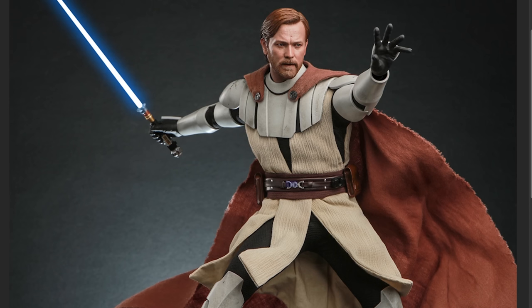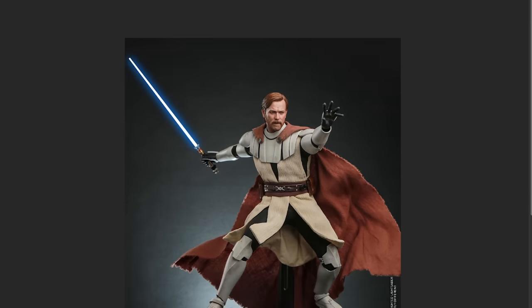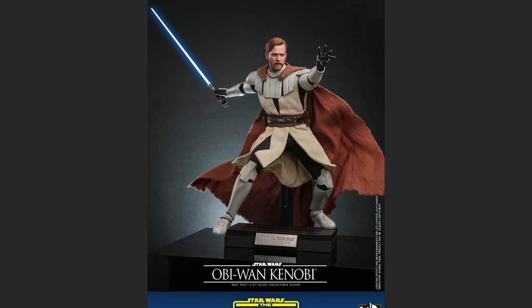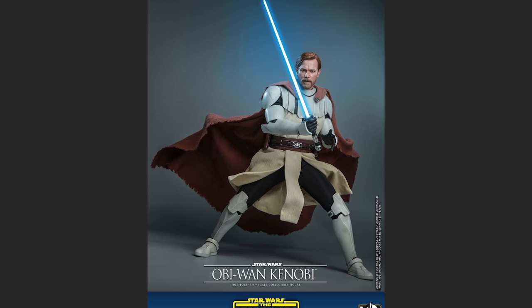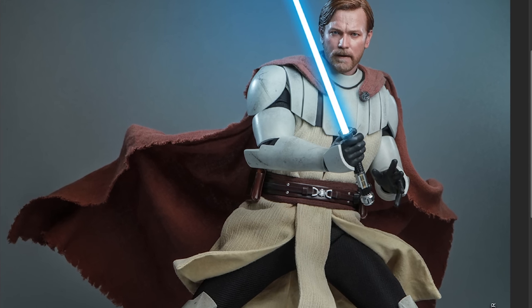We've got clone armor going on there, and obviously we've got to have a little force-gesturing hand. And then the head sculpt on this one — we'll take some close-ups in a little bit. I think the head sculpt may be the best Ewan McGregor head sculpt we've seen so far, especially after seeing the Kenobi show one. That one is good, but it's needing some assistance — it needs a little TLC to kick it up a notch, as Emeril Lagasse would say.